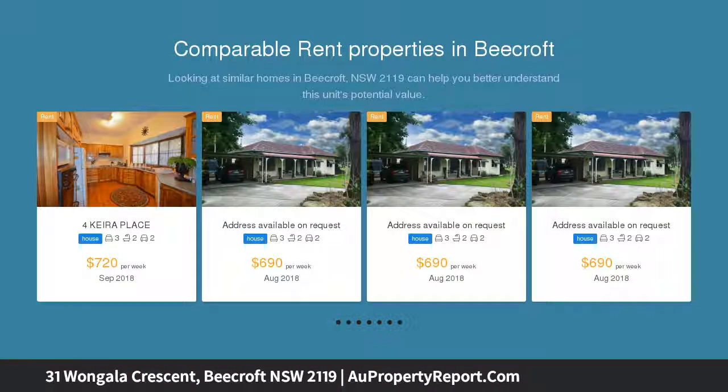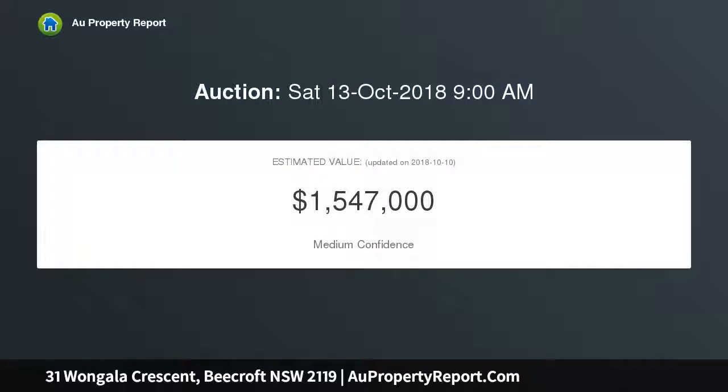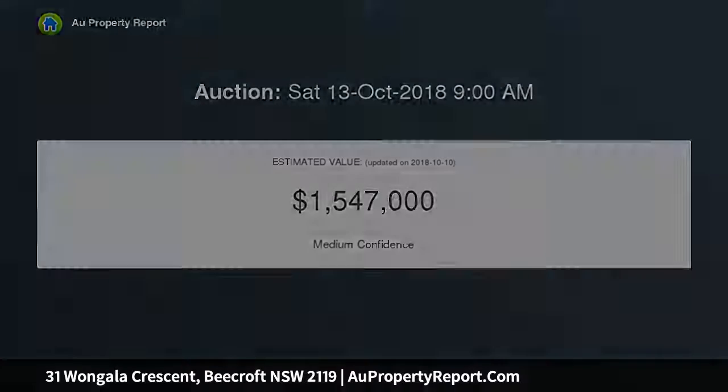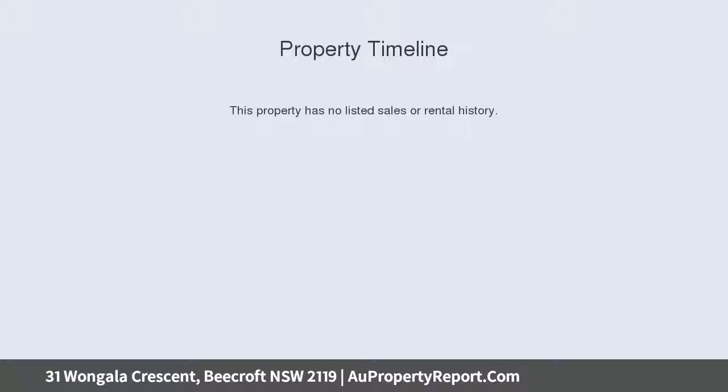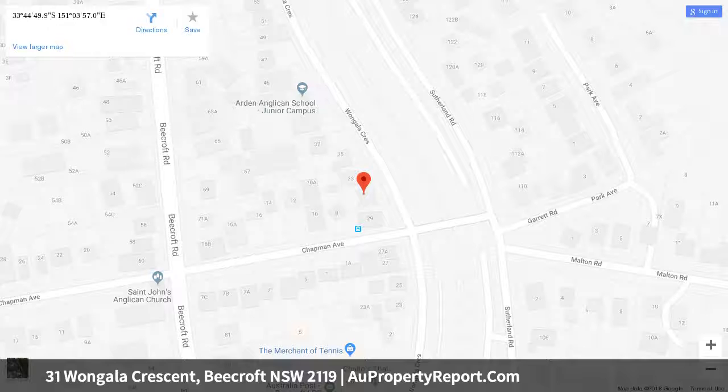Superbly presented with two separate living areas, a modern galley kitchen, and plenty of natural light. Surrounded by quality schools including Beecroft Primary, Cheltenham Girls High, Arden Primary, Mount St Benedict College, and Carlingford High. Approximately 300 meters to the train station and bus interchange.